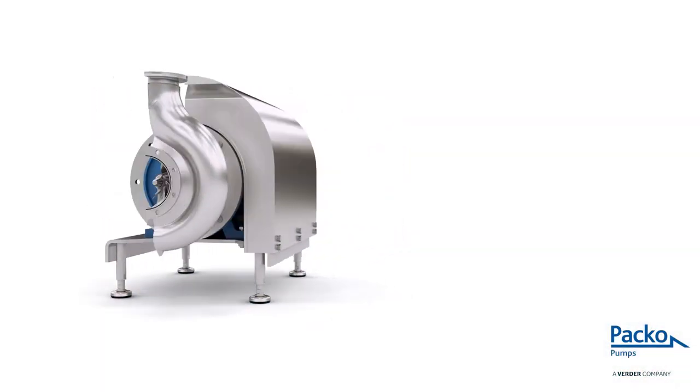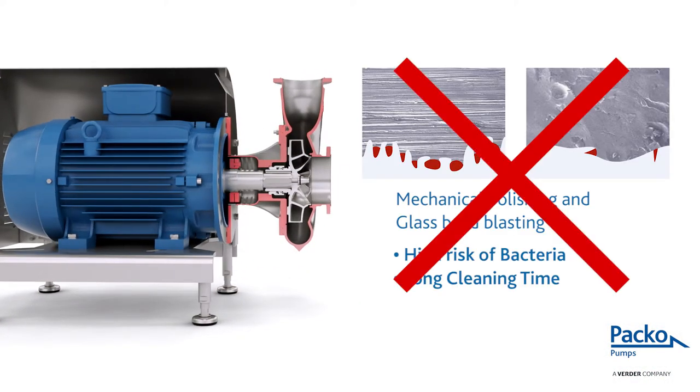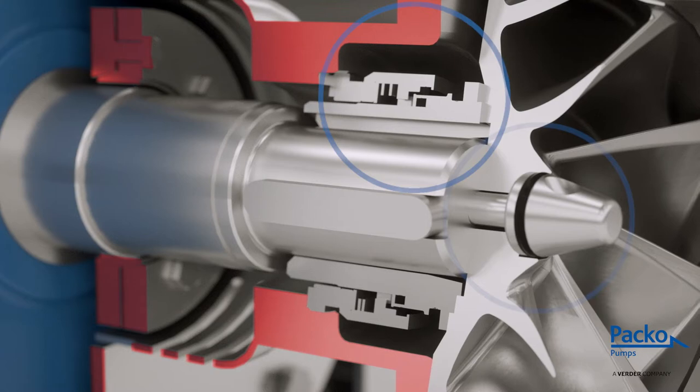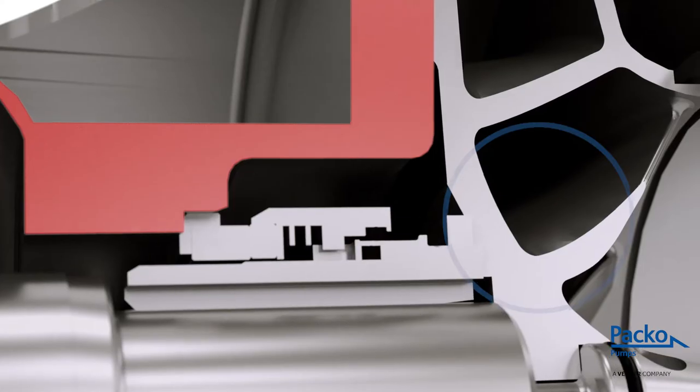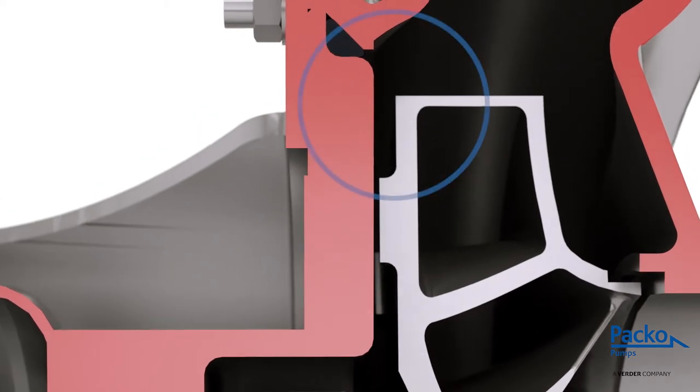Paco pumps are undisputedly the best choice when it comes to food safety. By default, all of our pumps are electro polished. This provides them with a surface structure that is ultra smooth, so bacteria simply don't stand a chance. There is sufficient space around the critical locations in the pump, allowing optimal flow through the pump casting. The same applies to cleaning.